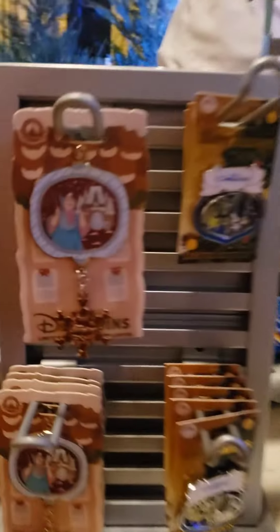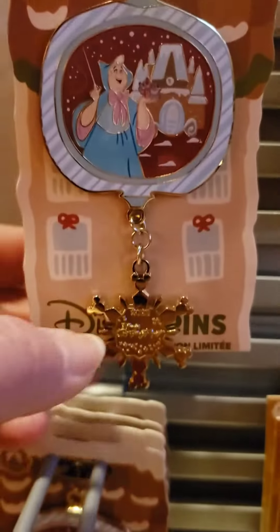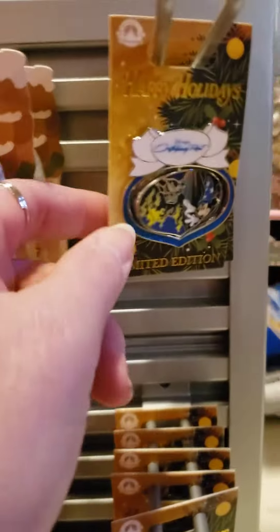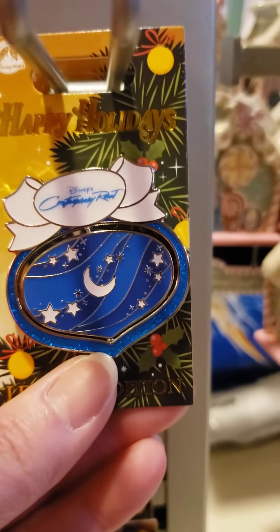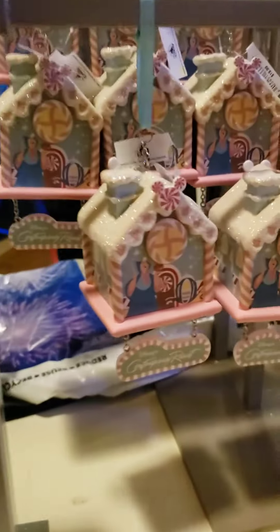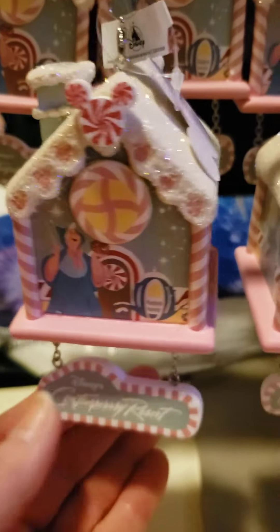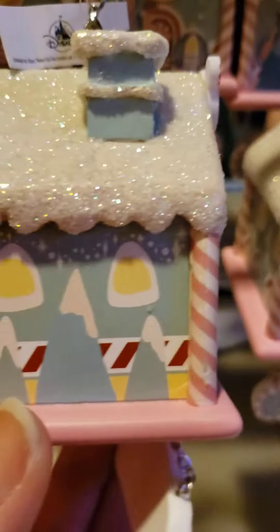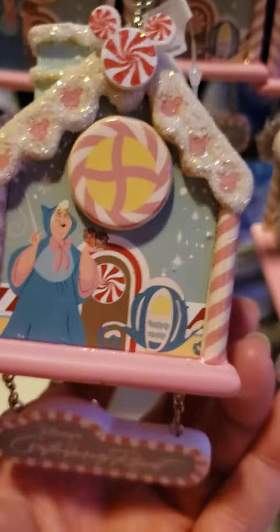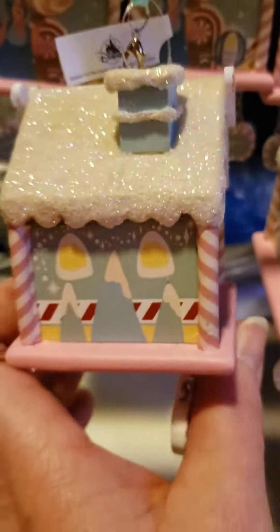We're going to show you the pins. So we have this gingerilla pin with the gingerbread house — so cute. It says what it is down here. We've got the pin just for the holidays; it's not for the gingerbread house but it's the one for the Contemporary, and it's Fantasia inspired. And then, guys, they have the cutest ornaments this year. There's one for each different resort that has a gingerbread. This one is for the Contemporary and it is very godmother inspired. It's so cute and it is $19.99 — it just sparkles.